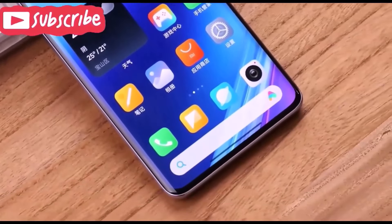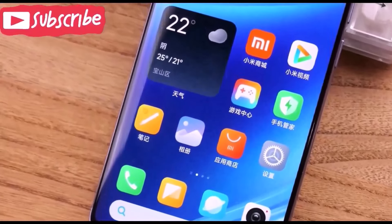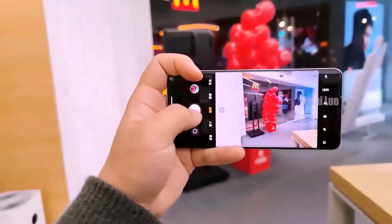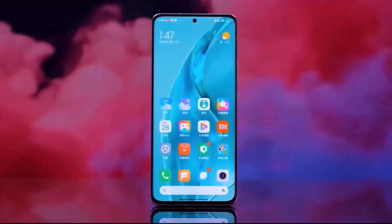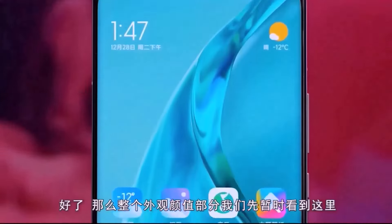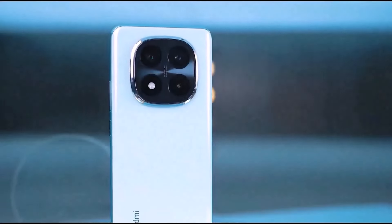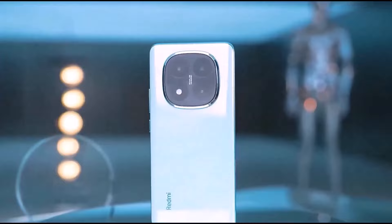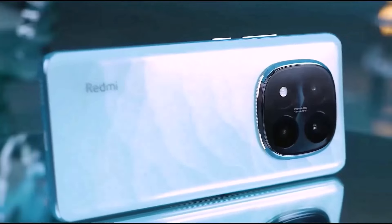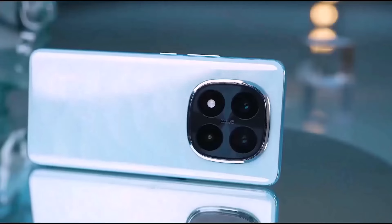The phone runs Android 14 with HyperOS on the back end. The chipset is the MediaTek Dimensity 7300 Ultra with a 4-nanometer architecture 5G chipset. The GPU is Mali-G615 MC2. The camera section features three rear cameras. The main sensor is a 50MP wide sensor with OIS. The second sensor is an 8MP ultra-wide sensor. The third is a 2MP macro sensor.